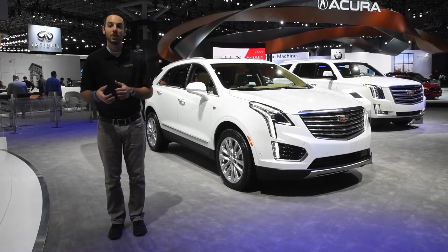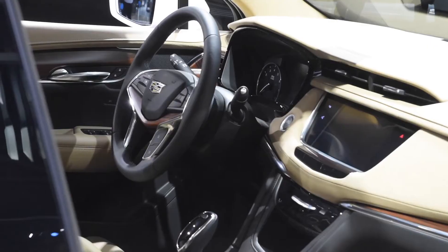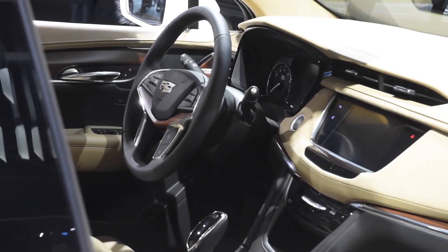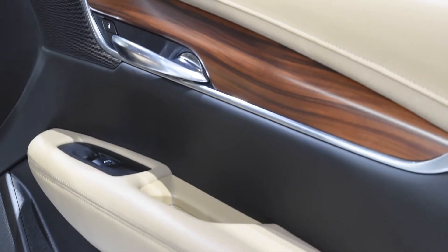The interior of the XT5 is similarly refreshed, with a focus on sophistication and simplicity. This is to ensure an economy of lines to reduce visual noise and clutter.